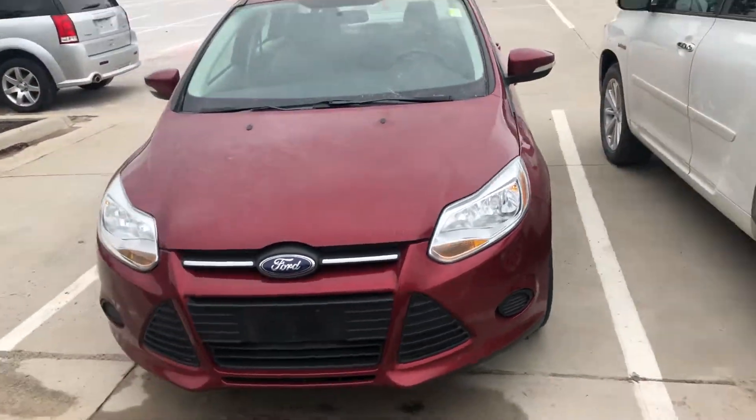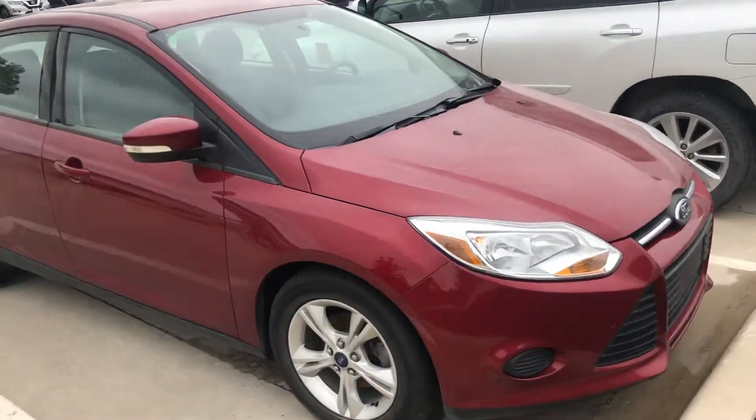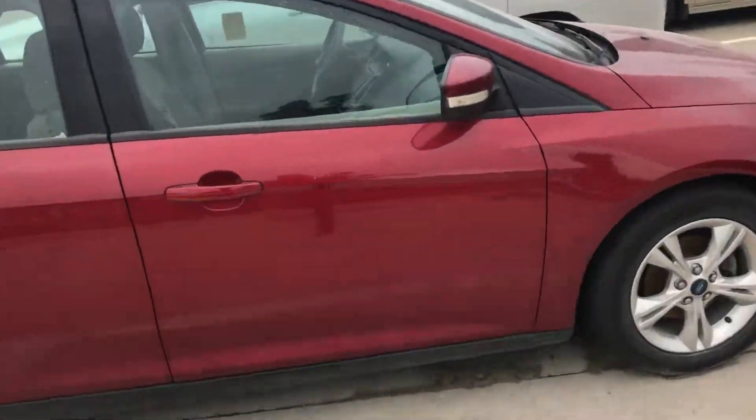Hi, this is Nigel from Dave Wright Nissan Subaru. Just wanted to send you a quick video of the 2014 Ford Focus. It is a fresh trade, so it's one that we have to go through thoroughly and make sure that it's 100% ready to go for you, which means we take it to the service shop, get it inspected, and make sure it's clean and prepared for you.